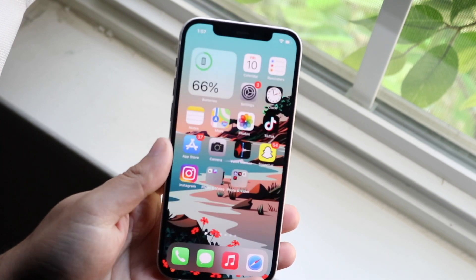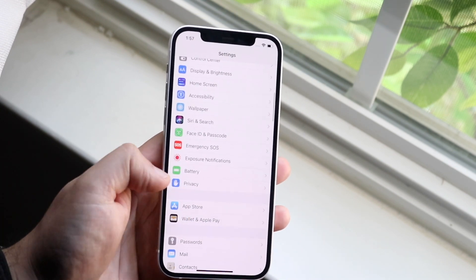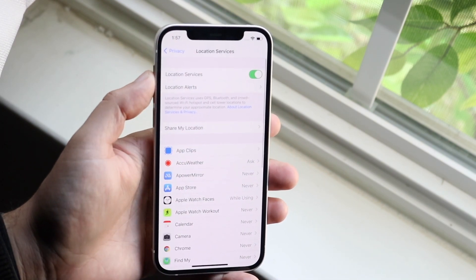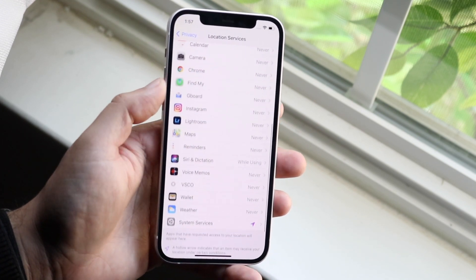The very first thing I would recommend you to do is hop inside of your Settings application. You want to go into Privacy, which is right here, and you want to make sure your Location Services are enabled. You want to make sure this says On — if this is off, this is not going to work out.